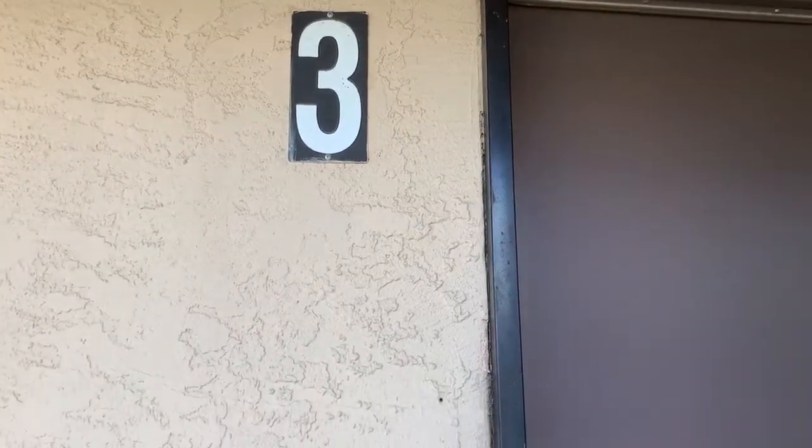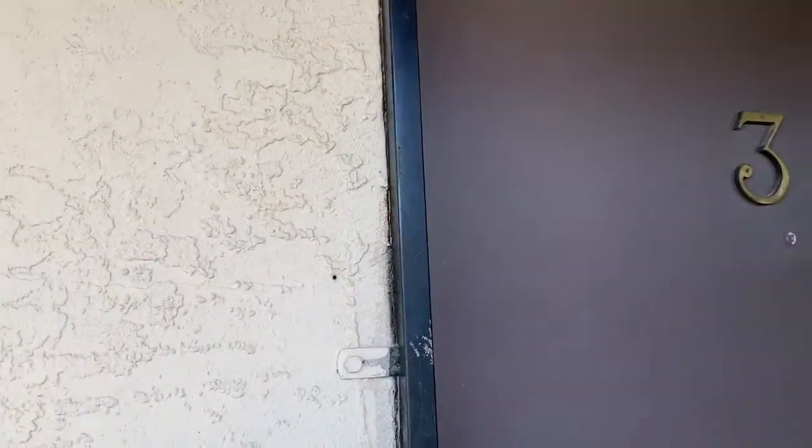Here we are at 2508 McCarran, unit number three. Today is 3/21/20.